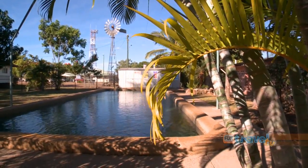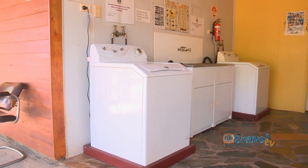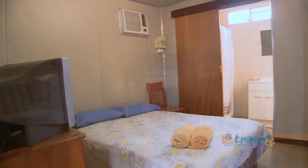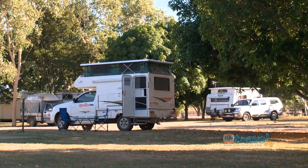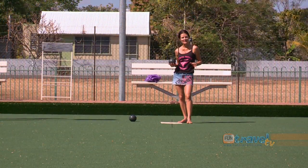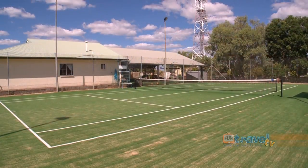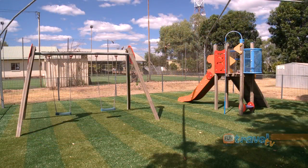The caravan park has great facilities with a pool, clean amenities, and for those who don't have a caravan or tent there are also a couple of cabins here as well. Another great thing you've got to love about Croydon — so many recreational sports you can come and do here, all for free. All you've got to do is go down to the caravan park and they'll sort you out.